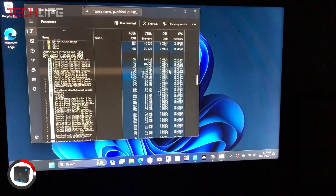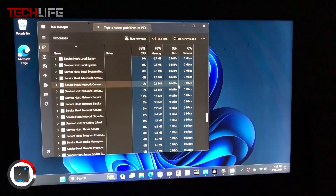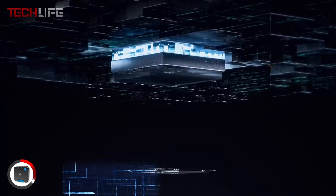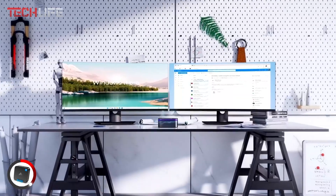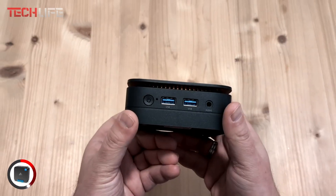Despite its small size, it doesn't compromise on power. With 16GB of DDR4 RAM, it handles multitasking effortlessly, letting you switch between applications without lag. The 512GB solid-state drive speeds up boot times and file transfers, and if you need more storage, you can expand it up to 2TB via an additional slot.